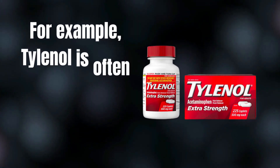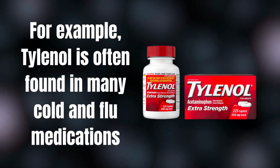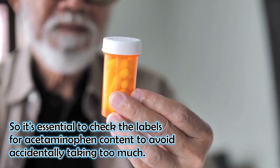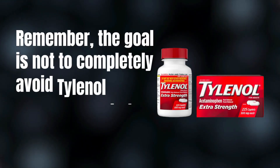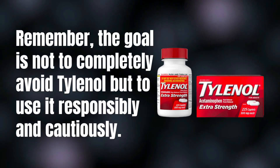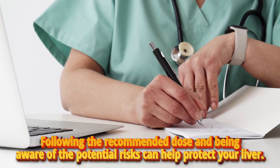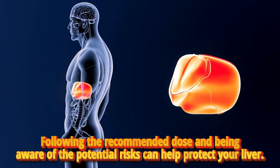For example, Tylenol is often found in many cold and flu medications. So it is essential to check the labels for acetaminophen content to avoid accidentally taking too much. Remember, the goal is not to completely avoid Tylenol, but to use it responsibly and cautiously. Following the recommended dose and being aware of the potential risk can help protect your liver.